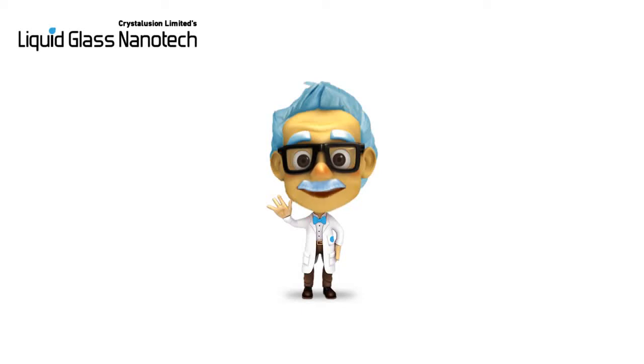Hi, my name is Professor Nanostein, and today I am going to explain everything you need to know about liquid glass. Let's start from the beginning.